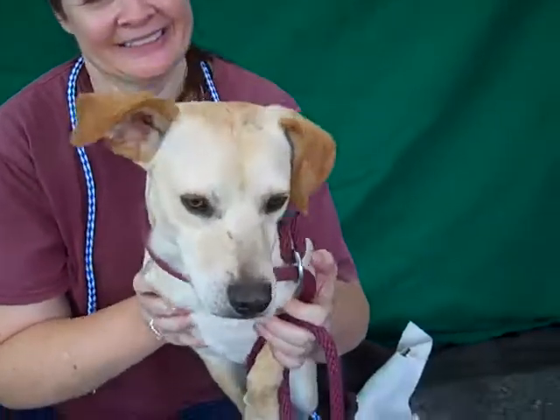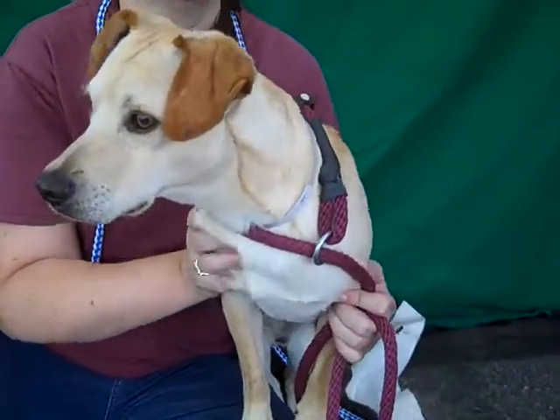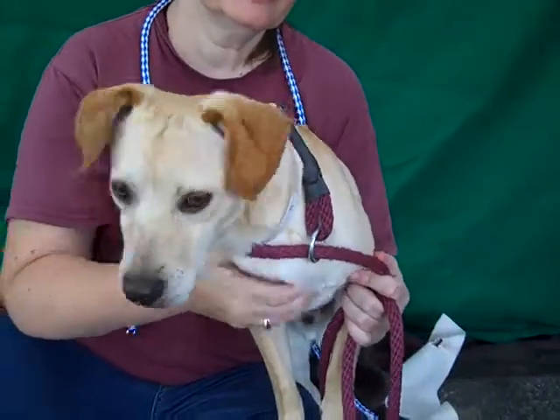They're so happy to get out of the kennel — something new to see for a change. So this little guy is available now. He only weighs 22 pounds. Come and take him home and have him join your family, because he's a sweetheart.